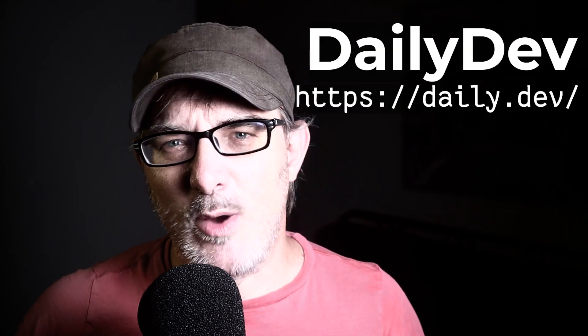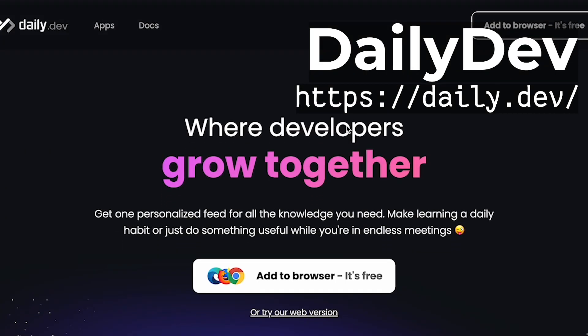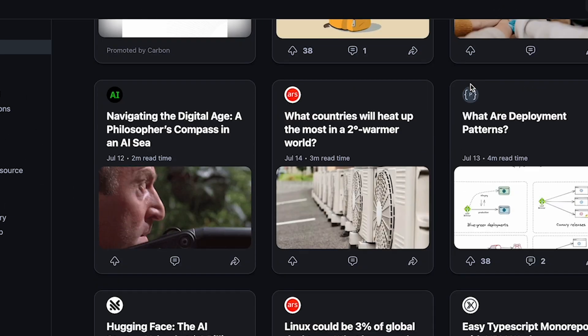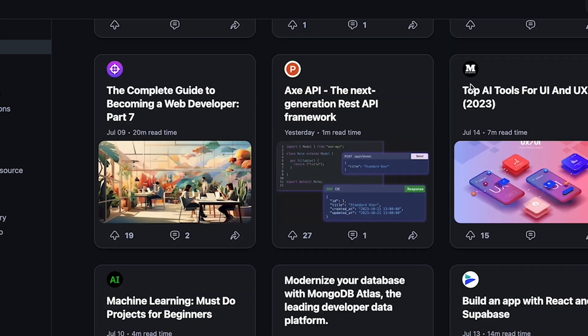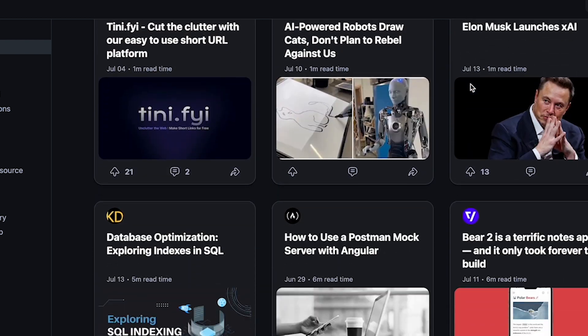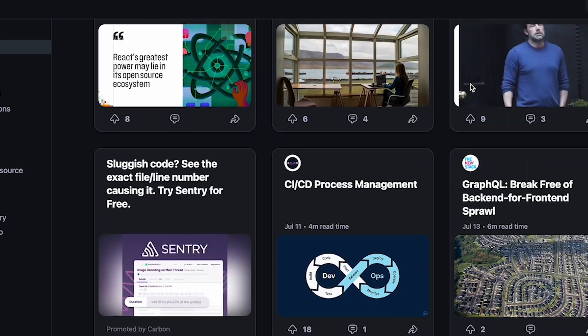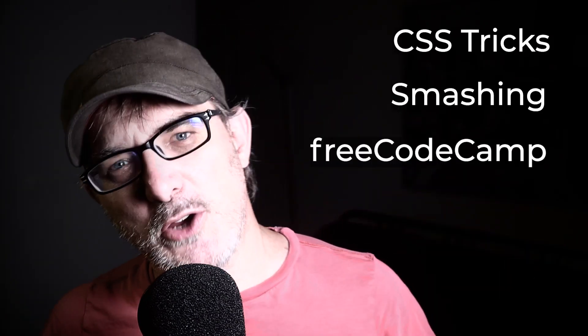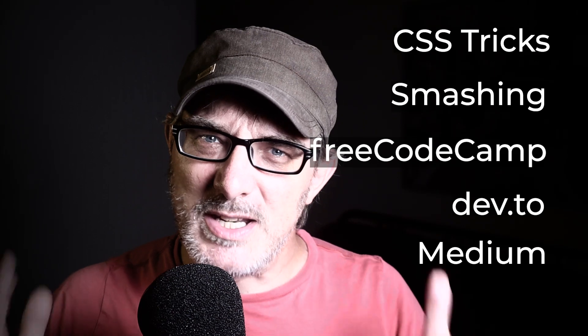Another source of news is the Daily Dev website. They provide a browser extension, and every time I open a new tab, I'm shown my personal Daily Dev feed. This makes staying up to date with the latest news easy without going out of my way to find it. You can personalize the content to your interests, filter out the noise, and only see relevant articles. It surfaces relevant blog posts from websites like CSS Tricks, Smashing Magazine, FreeCodeCamp, Dev.to, and Medium, where developers share their insights and ideas.